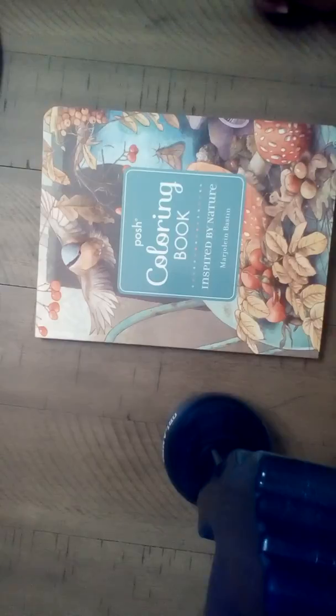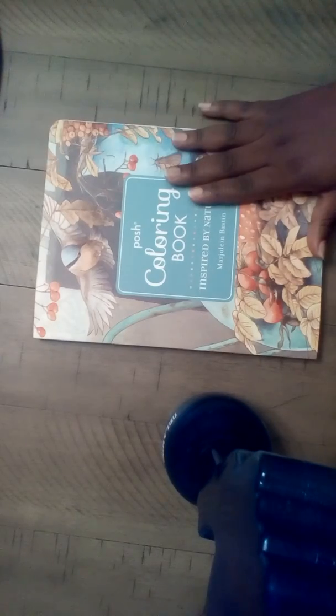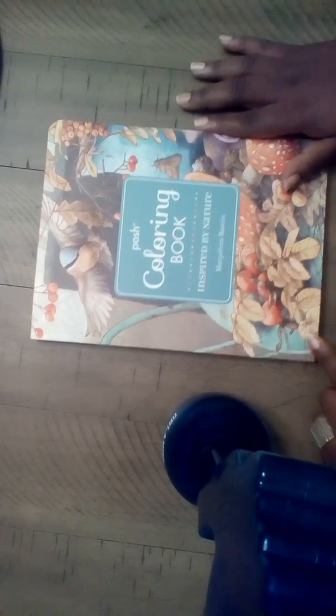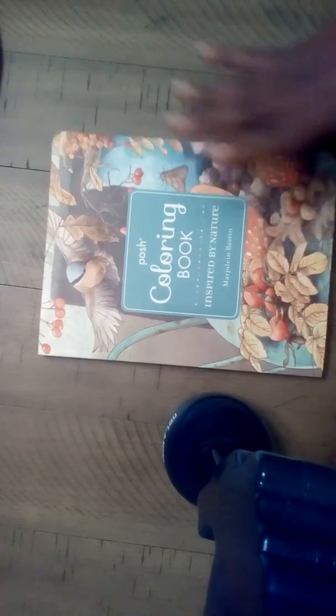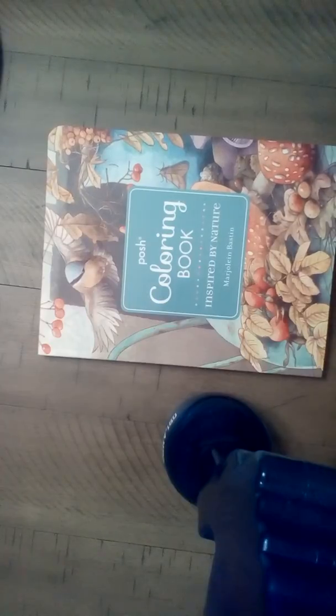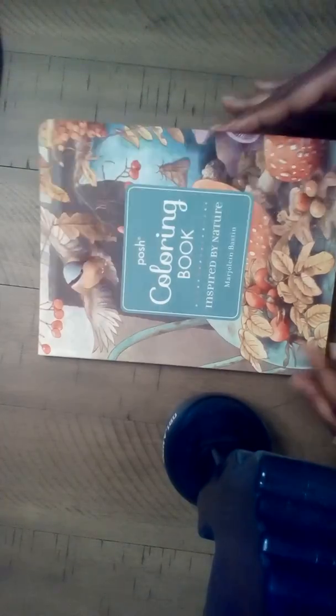My first trip there was disappointing — I couldn't find anything, they didn't have anything. So I went there today and I saw this and it turned out to be a good book. This is from Marjolaine Daston and it's basically her paintings, and then the other side you get to color it in the way that you want to.